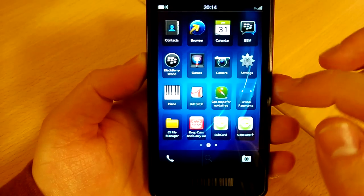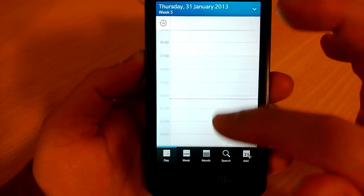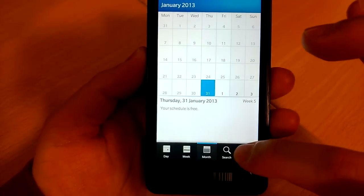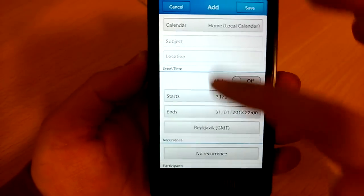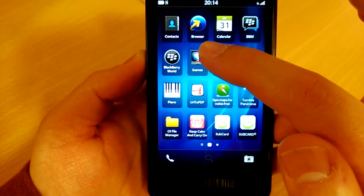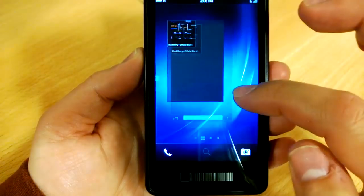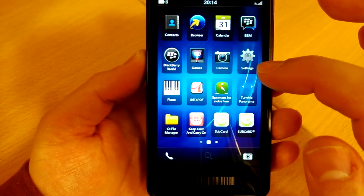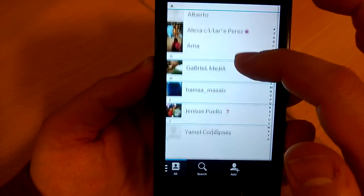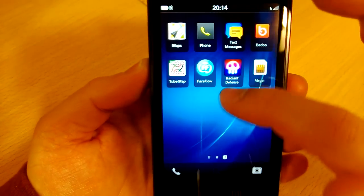Let me just close that and show you the calendar. Calendar is just like by day, change of view, week, month, and you can add a new calendar event. You can sync this with your Google account. So quickly, the browser — I have no internet on this BlackBerry. Contacts: just BlackBerry BBM contacts right now. And third-party apps, as you can see.